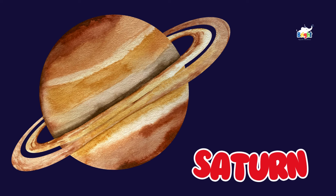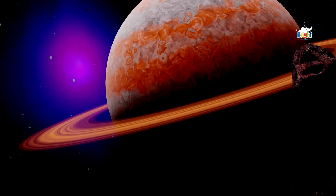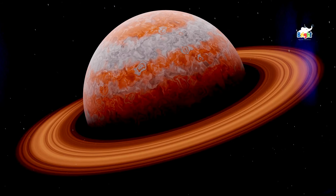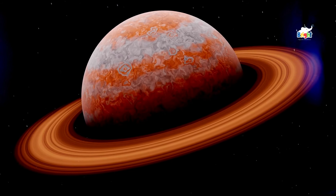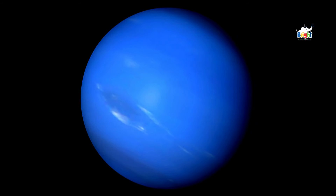Get ready to see something really cool — Saturn and its amazing rings! Saturn is the sixth planet from the Sun and is known for its beautiful rings made of ice and rock. Now let's visit Uranus, the sideways planet.